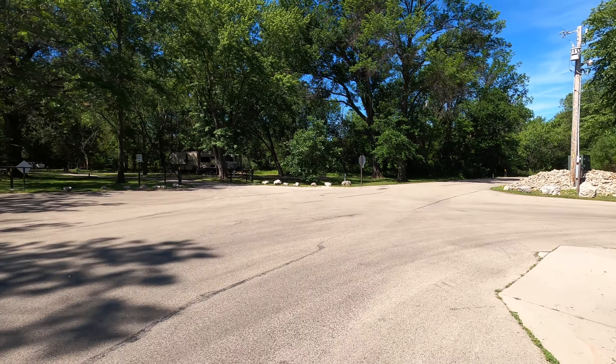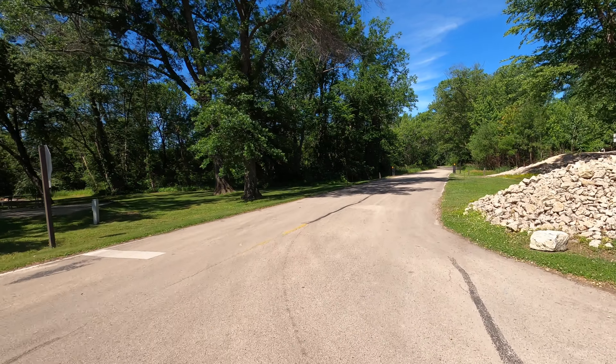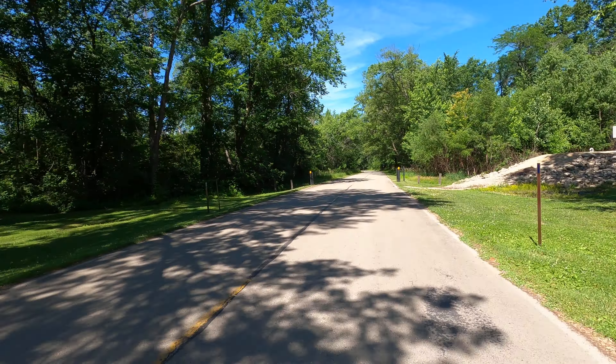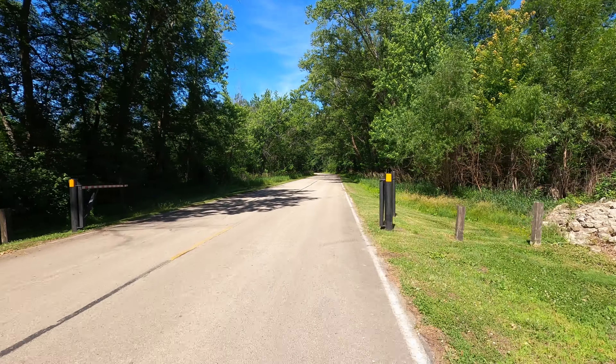We've already been to the three campgrounds on this side of the causeway. Indian Mound — you don't camp at it. It's day use only.